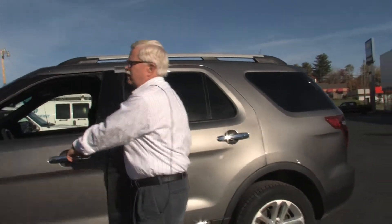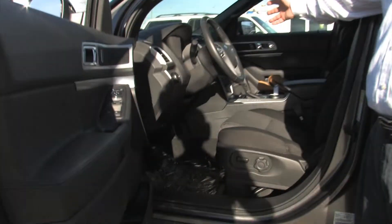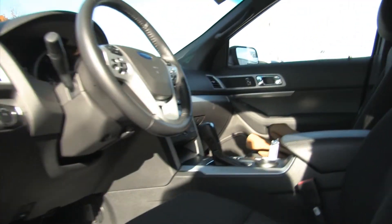This car only has 24,000 miles on it — it's ready to go. Full power windows, power locks, power seats, and a touchscreen radio that makes everything nice and easy for you to use.